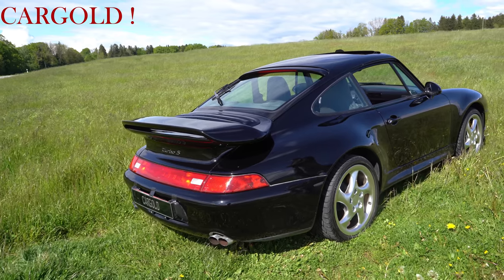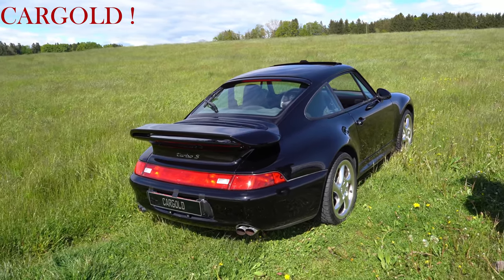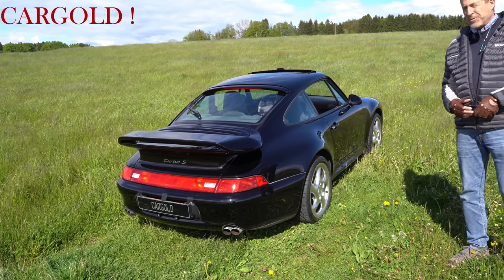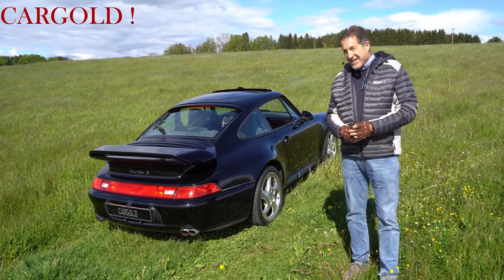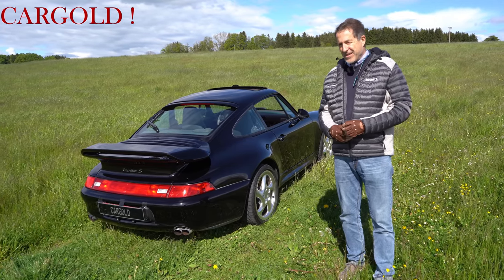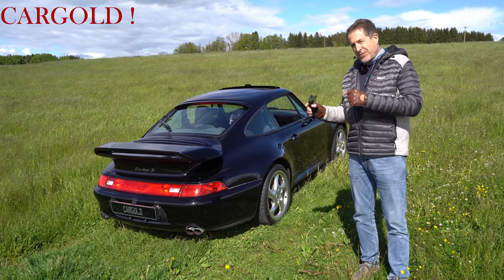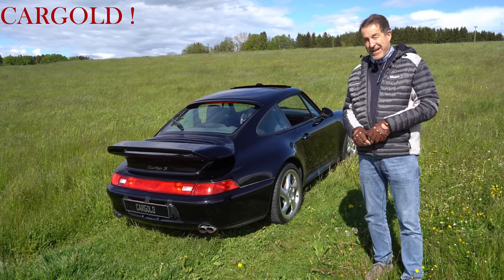Er hat es einfach nicht mehr bewegt. Und ist ein älterer Herr. Sonst wäre der Wagen gar nicht an den Markt gekommen. Da bin ich ehrlich gesagt froh. Und wir suchen ja ständig nach richtig tollen Preziosen. Und ich glaube sagen zu können: das ist wieder mal so eine richtig tolle Preziose. Derjenige, der das Auto von uns kauft, der kann sich echt freuen. Weil woanders gibt es so etwas im Moment nicht am Markt — nicht so.